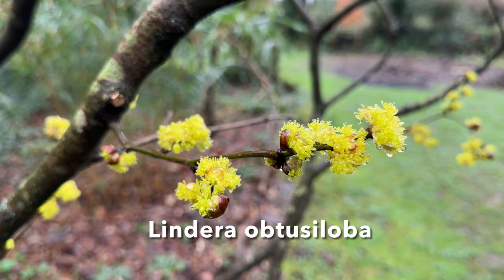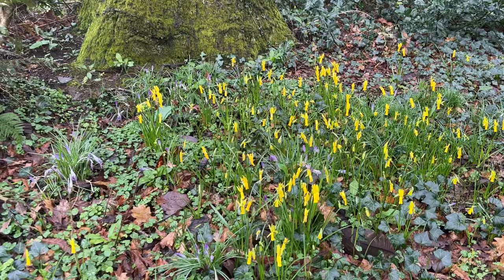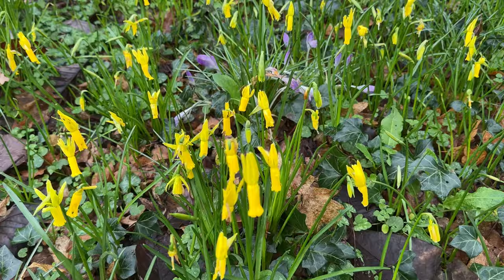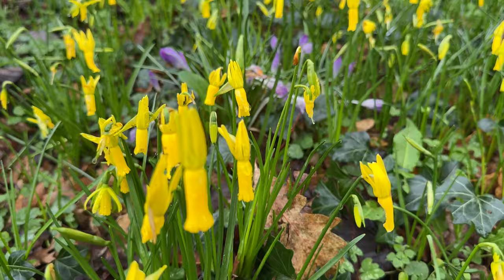A little patch of sunshine on an otherwise rather grey morning — I just love these cyclamineus daffodils. They have that sort of rather surprised look, and they also sometimes look as if they're facing into a strong wind with their hair flying behind them.